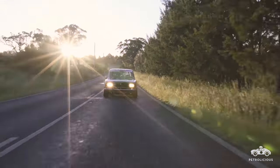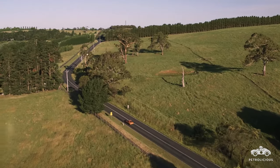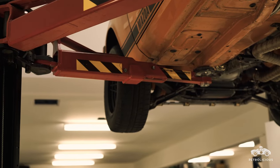We race against GT Falcons, Camaros, Mustangs, GT Capris — all sorts of stuff from '65 to '72. I first raced the car in 2005, and every time it comes in, the car goes up on the hoist.